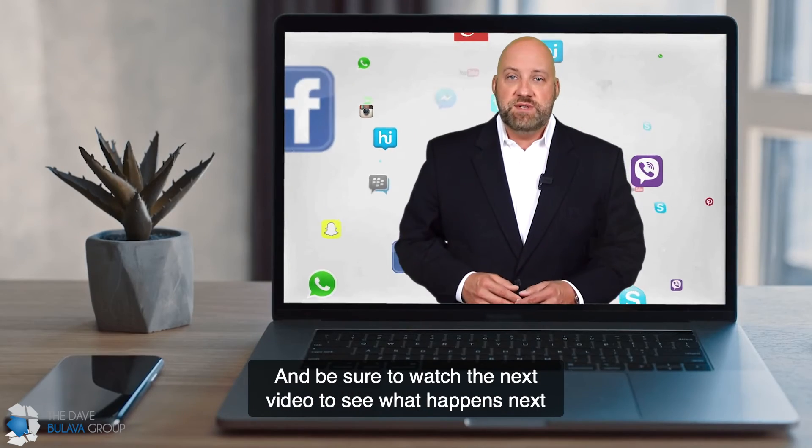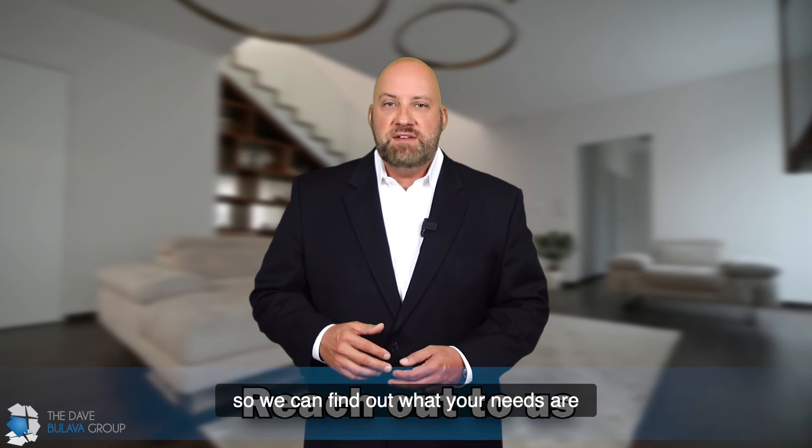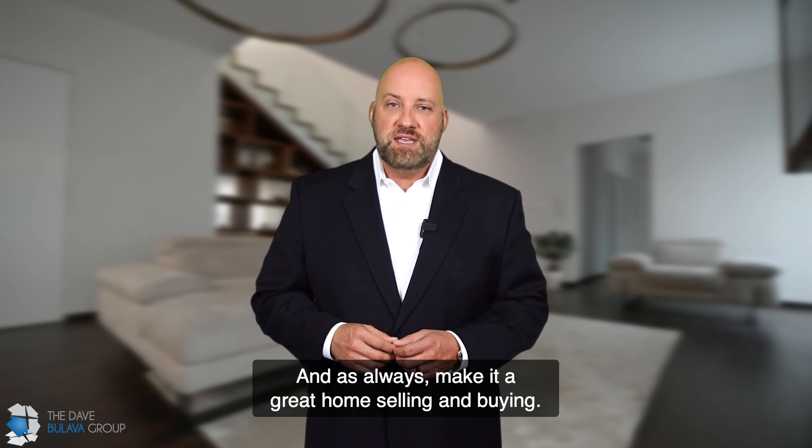Be sure to watch the next video to see what happens next and what to expect. And feel free to reach out to me personally or someone on my team so we can find out what your needs are and properly serve and advise you. And as always, make it a great home selling and buying day.